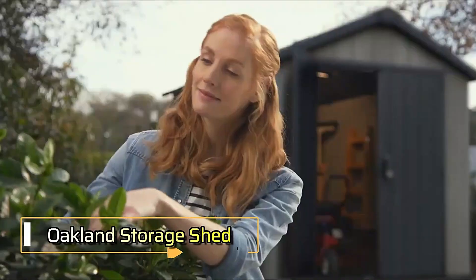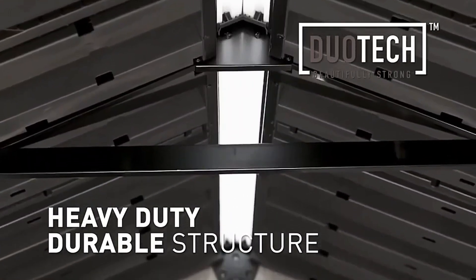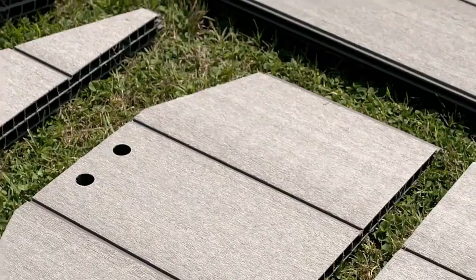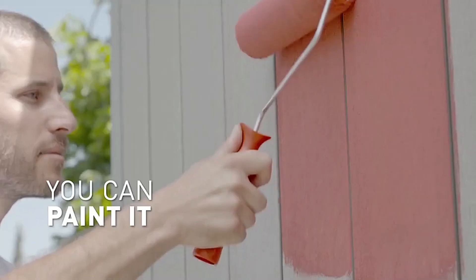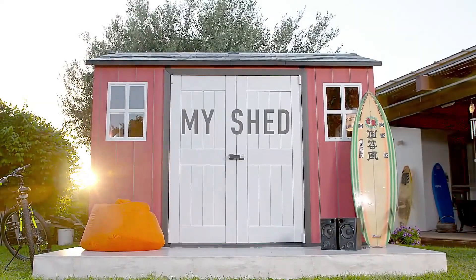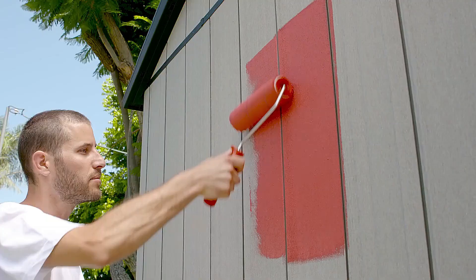Oakland Storage Shed — a hassle-free solution for your storage needs. Building a shed is no walk in the park; it requires skills in both construction and architecture, a daunting task for many. Enter the Oakland Storage Shed. Crafted from metal and rubber, this shed is built with prefabricated panels, minimizing the risk of rot and rust. Each Oakland Storage Shed comes equipped with windows, a hatch, a spacious entrance, and a ventilation system, ensuring your gardening tools stay dry and well lit. If you want to add a personal touch, you can even repaint the interior walls to suit your style. This essential and durable structure is priced at $1,600, offering a practical and stylish solution to your storage needs without the overwhelming effort of traditional shed building.